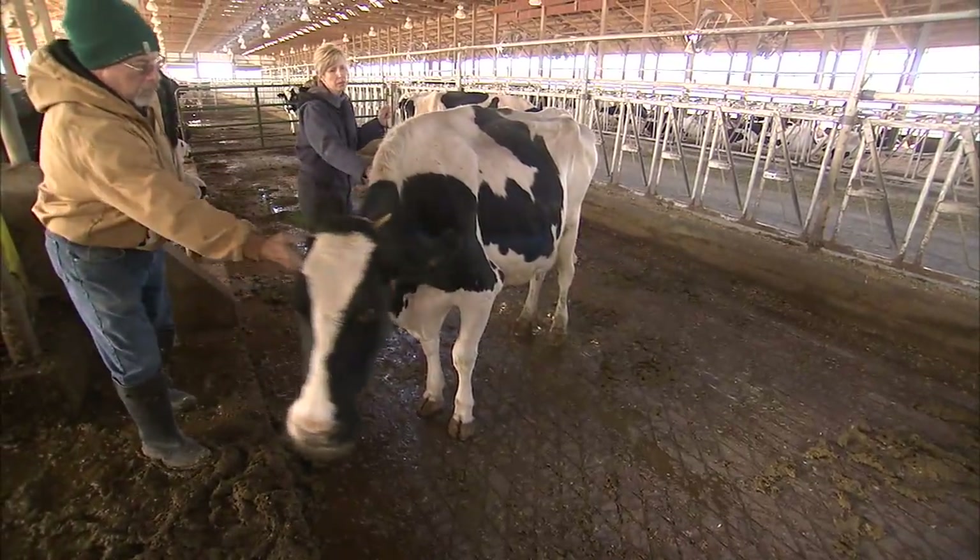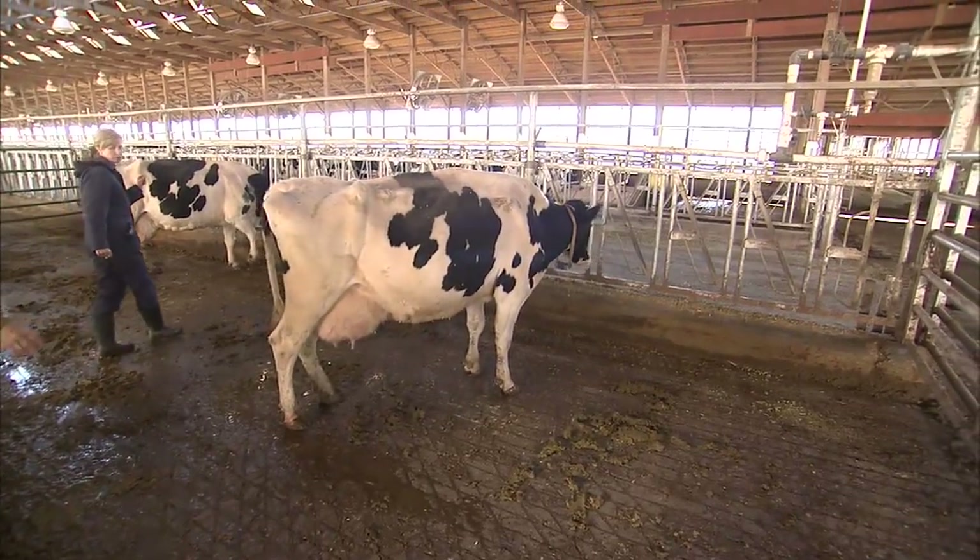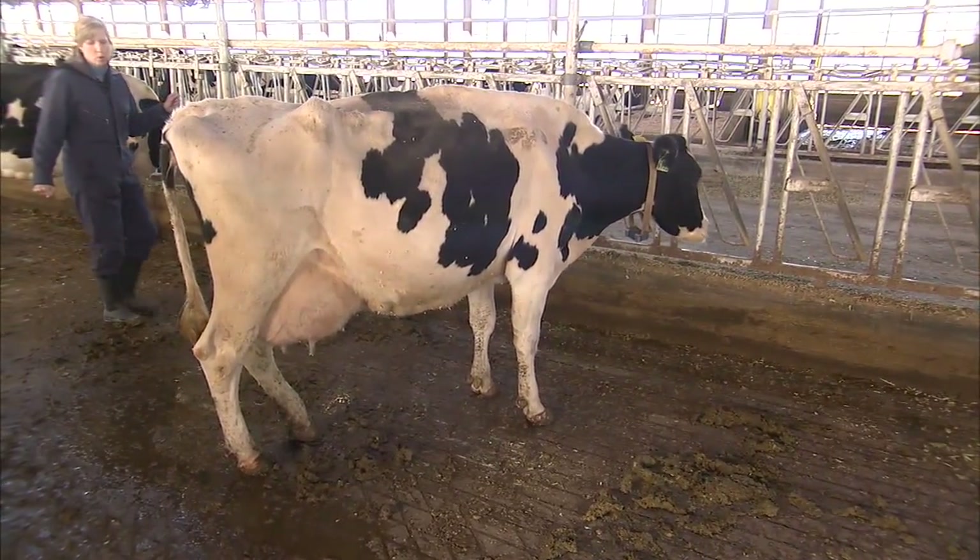This is an example of a cow with a locomotion score of 2. Again, the cow stands fairly normal, but it is clear she is favoring a foot as she walks.